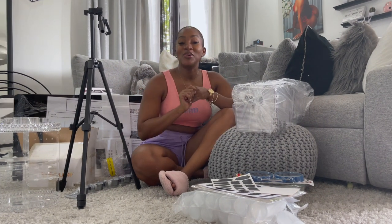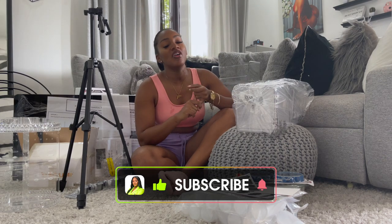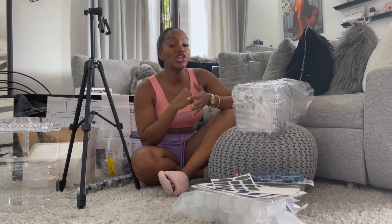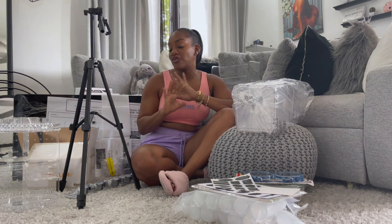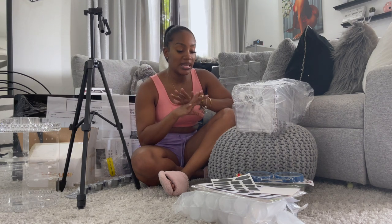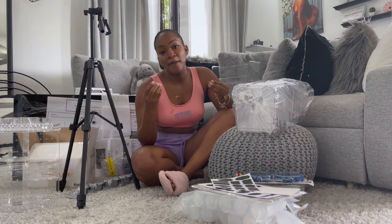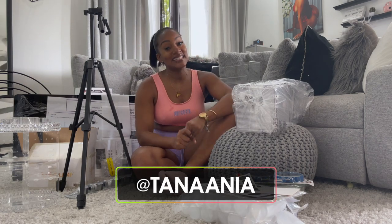Hi guys, welcome back to another video. Today we're gonna be doing another Amazon haul. If you haven't already watched the one I did previously, go ahead and watch it now because I reviewed some really nice, cute and helpful stuff. We're back again to do another one because I can never have too many Amazon things. Before we get into it, follow me on socials at Tananya and let's get started.